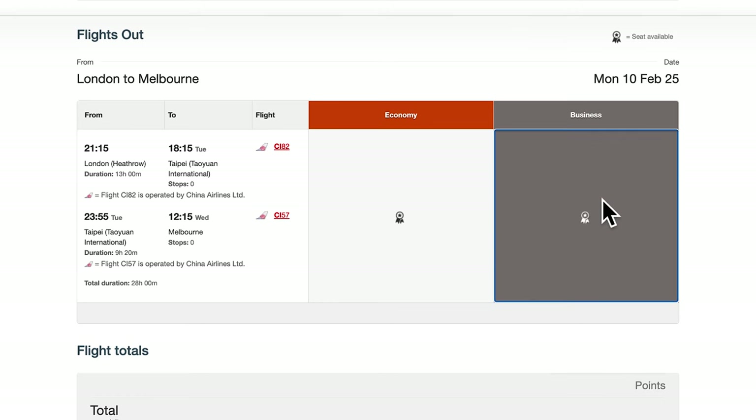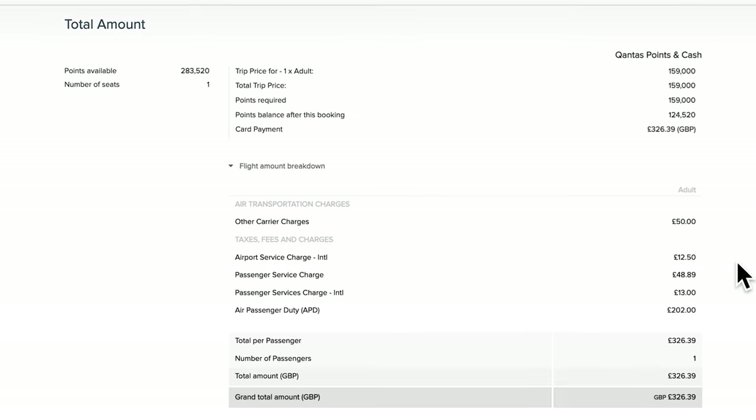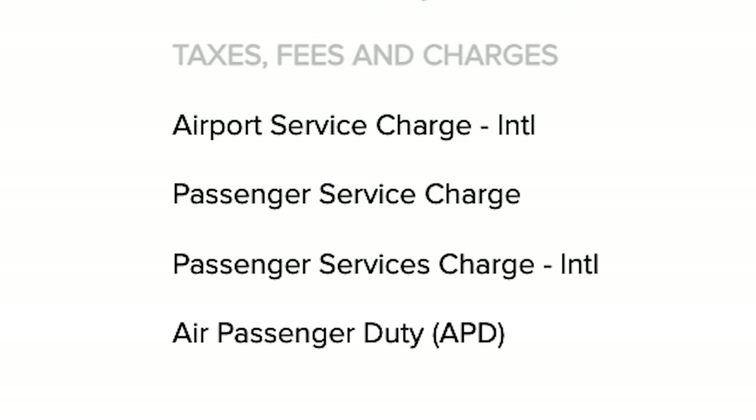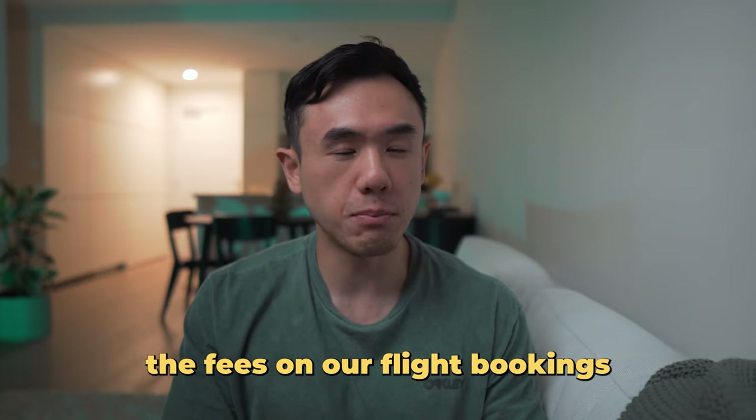Chances are we've all had the disappointment of finding a great flight — whether we're paying with cash or reward points — only to have hundreds of dollars in taxes, fees, and surcharges added at the end. In this video we'll look at how we can minimize the fees on our flight bookings regardless of whether you pay for the ticket in cash or via points redemption.